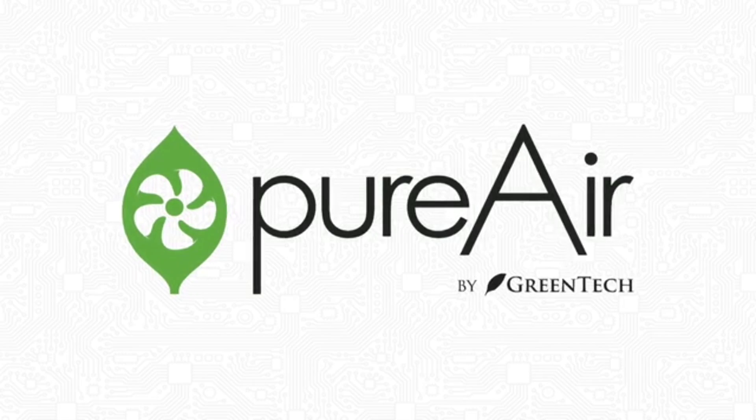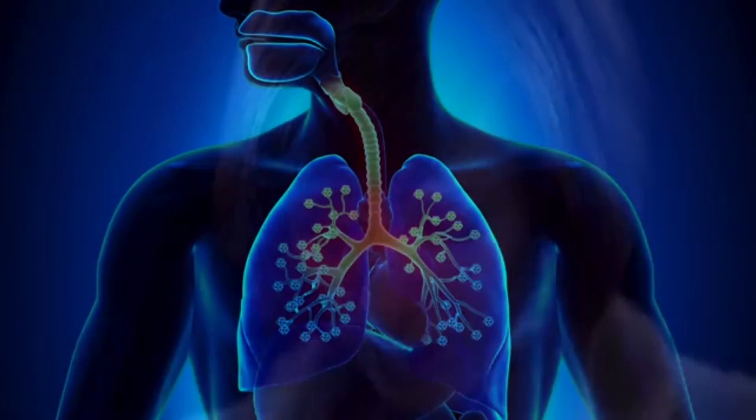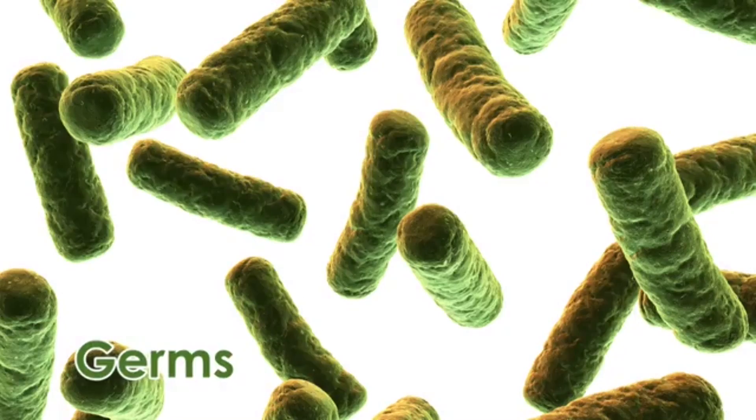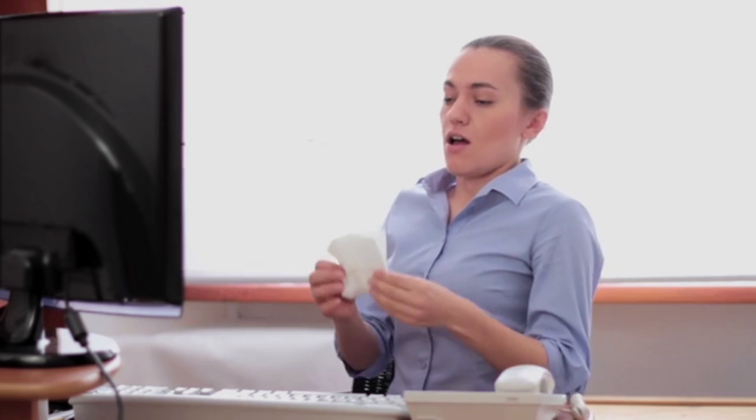Pure Air by Greentech. Breathe in, breathe out. You're breathing harmful chemicals, irritating particles, mold and germs — and you're breathing them all day long.